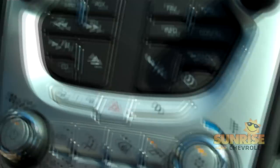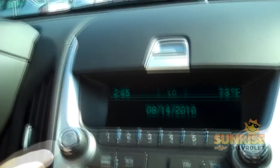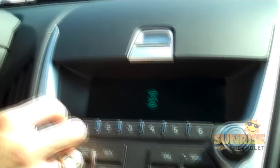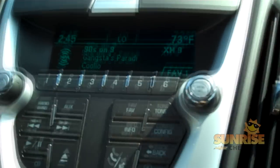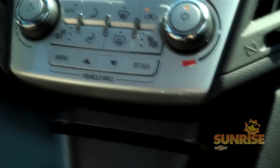You'll also have XM radio that's going to be standard for three months, as well as AM/FM radio and your CD player. And more importantly, you will have iPod connectivity, which will be located right in your glove compartment, with a USB port, which will also be compatible with your iPhone.